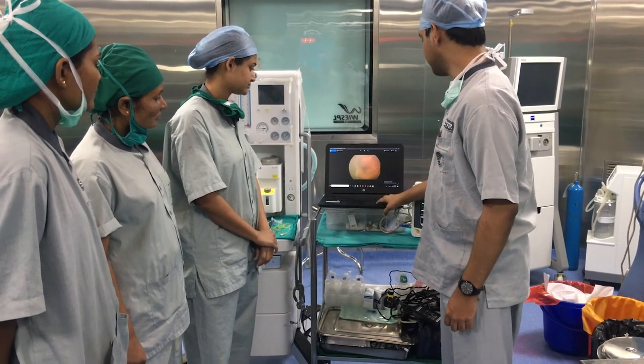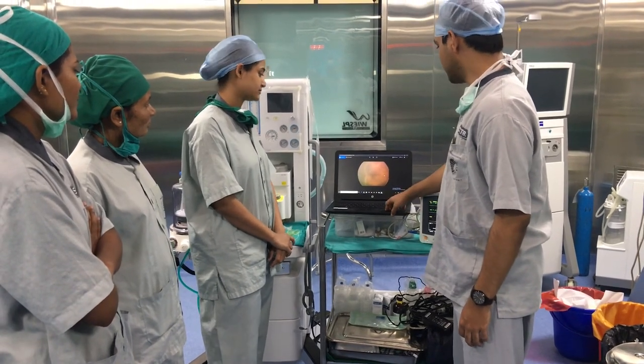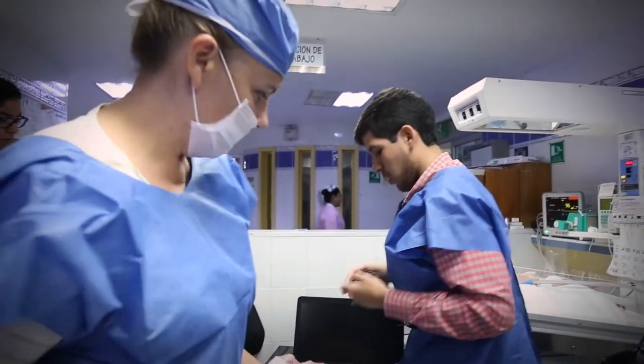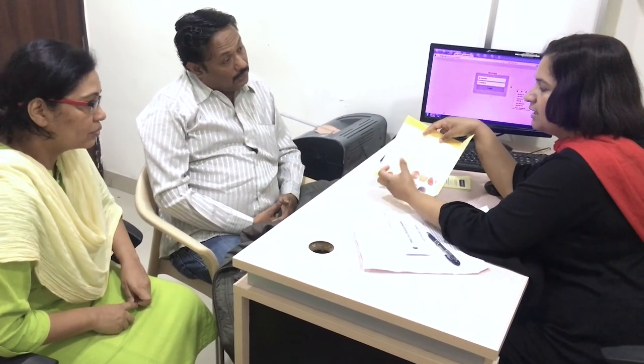Screening babies for ROP is very important. Laser treatment for ROP is effective, but only if the disease is detected early enough. Having good protocols, records, and communication within the team and with parents is essential for effective treatment.